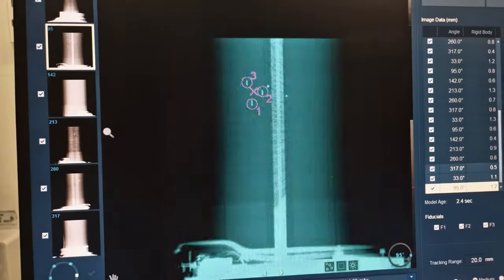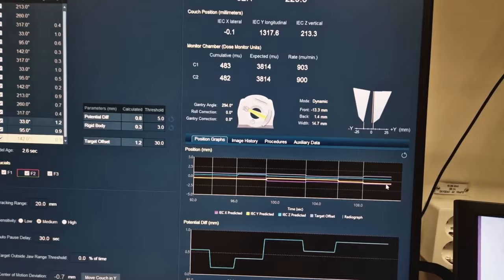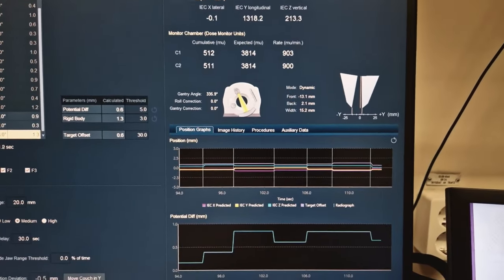Thanks to imaging advancements, we can now take more than one image to always make sure that the patient is positioned correctly, or maybe take images during treatment and predict if the patient will move based on the history of movement.